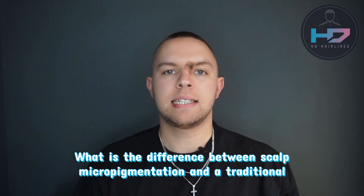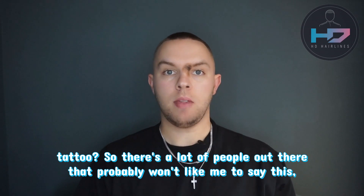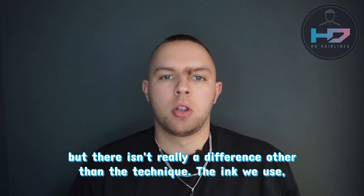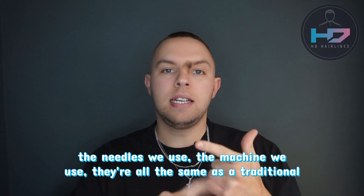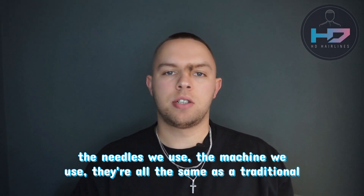What is the difference between scalp micropigmentation and a traditional tattoo? So there's a lot of people out there that probably won't like me to say this, but there isn't really a difference other than the technique. The ink we use, the needles we use, the machine we use — they're all the same as a traditional tattoo.